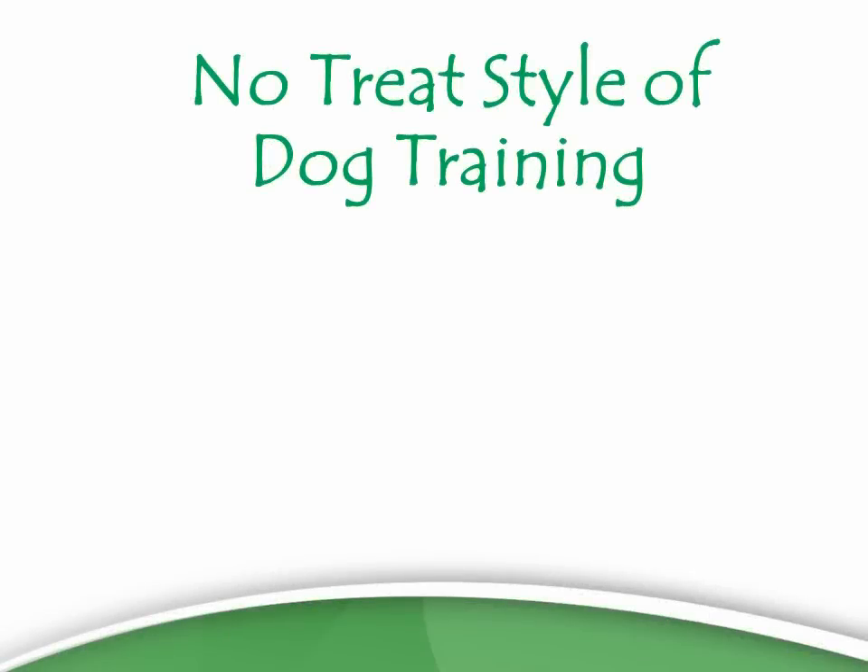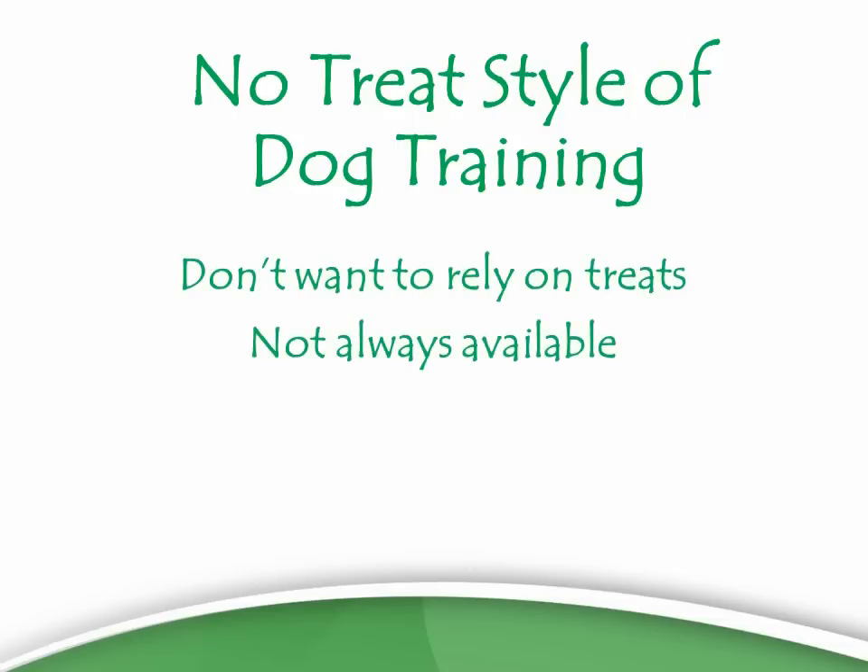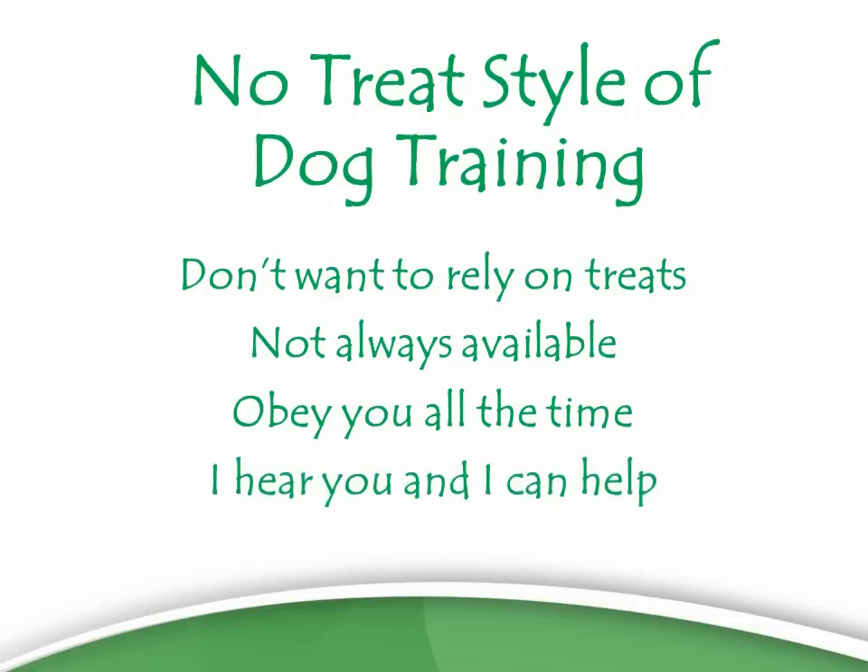If you're looking for a no-treat style of dog training, you really don't want to rely on treats. You know that they're not always available, and you're the kind of person who wants your dog to obey all the time, not just when food is there — because you can see the difference in how much more drive your dog has when you have a treat pouch on or there's food nearby. I hear you and I can help you.